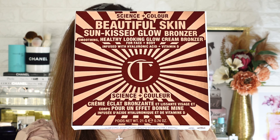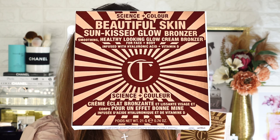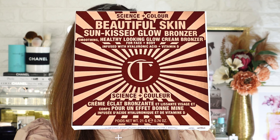Today's video is something exciting. Yes, I'm so excited to dive in because I will be trying this Charlotte Tilbury Beautiful Skin Sunkist Glow Bronzer. I've got this a while ago but I had no time to film. So finally, today is the day. Yay!